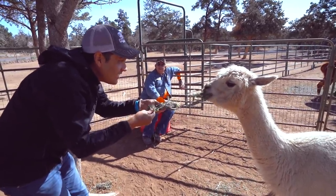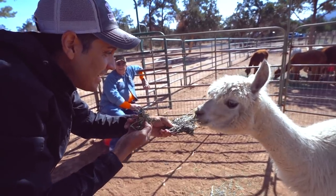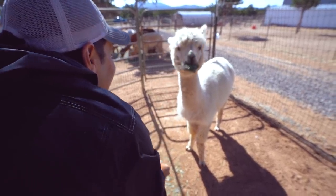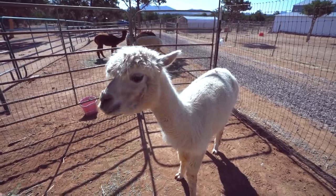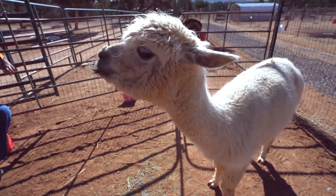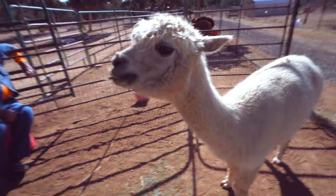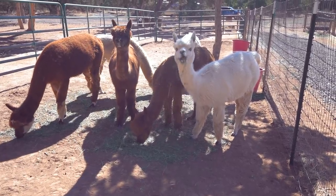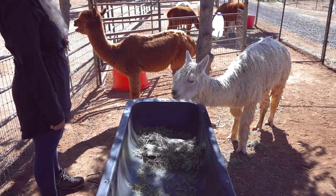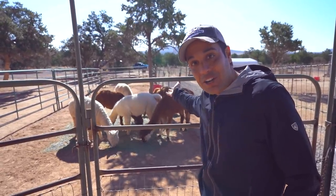They're vegetarians too. People really like their eyes — I know I do too, their eyes are just huge. There are two types of alpacas: there's the Suri, which has long dreadlocks, and then there's the Huacaya, which is the rest of this herd here — much fluffier.